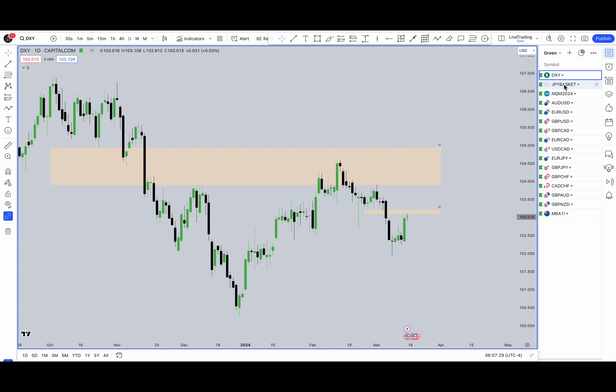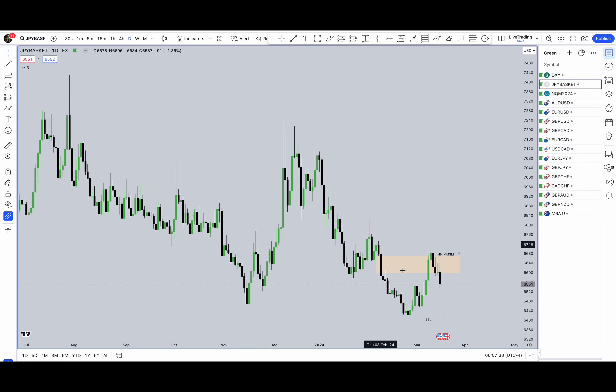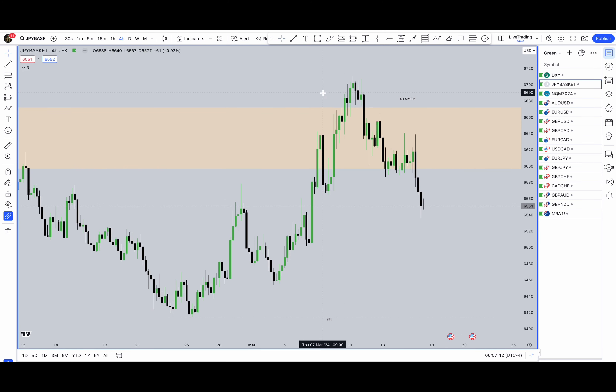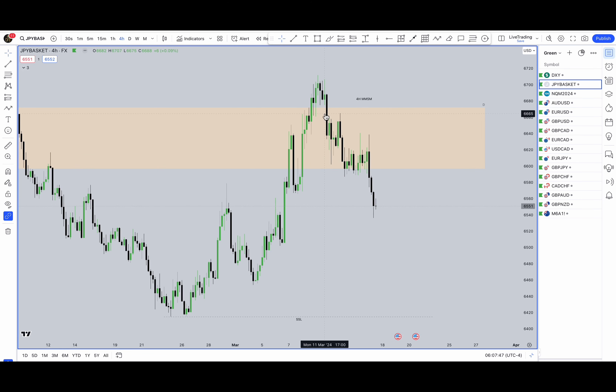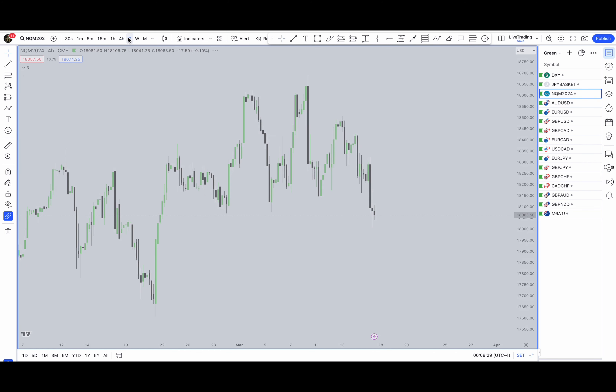With that in mind, we're going to look at the JPY basket. We see a daily fair value gap with bearish movement, bearish momentum, sell-side equity. On the 4-hour chart you see a clear market maker sell model appearing — take out liquidity, displacement lower, fair value gap entry right here, more down. We have another fair value gap with a high probability order block, moving down. I'm expecting price to trade at least to these lows and perhaps to the sell-side equity resting below.